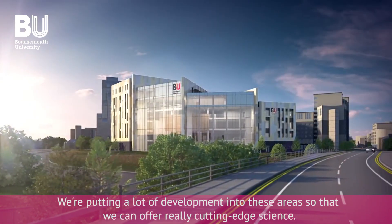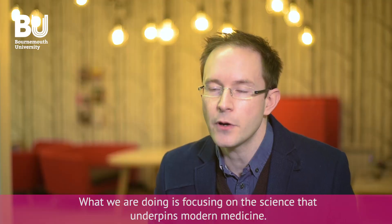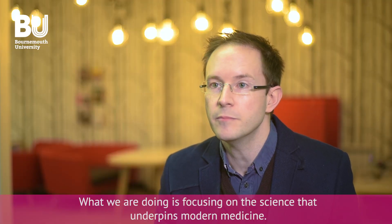I'm Dr Richard Paul and I'm a Principal Academic here in Biological Chemistry. Medical Science and Biomedical Science are really exciting new areas for us. We've put a lot of development into these areas so that we can offer really cutting-edge science. What we're doing is focusing on the science that underpins modern medicine.